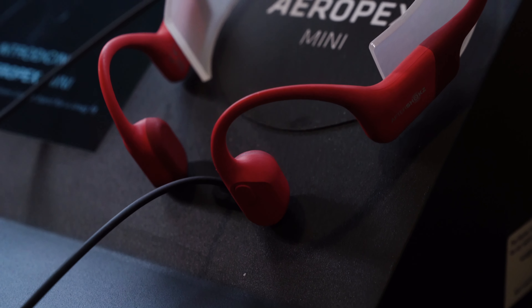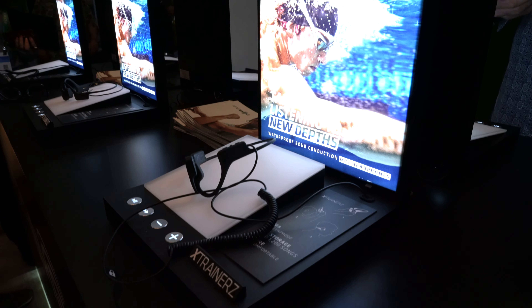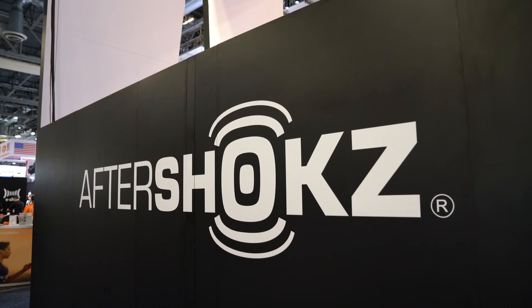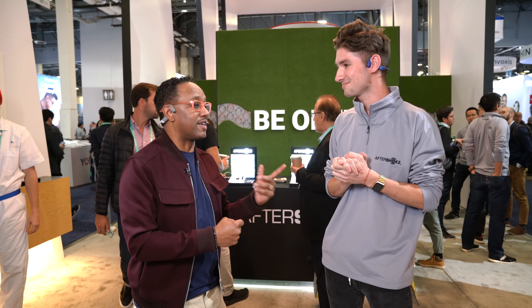Aeropex is going to be your great new headphone that's a lot lighter and has a lot better bass and sound quality than our previous headphones. We have Cross Trainers, which are underwater headphones, and we're also featuring Aeropex Assist, which is our integration with Hey Google. I'm really looking forward to that — that's really exciting.